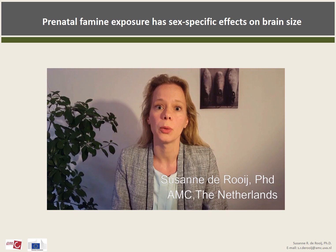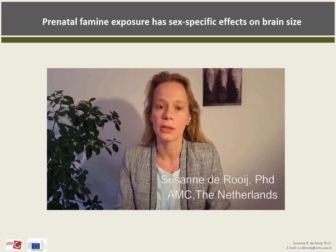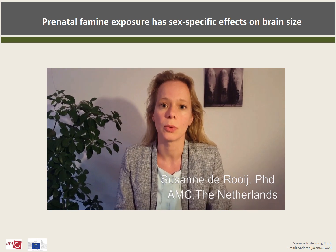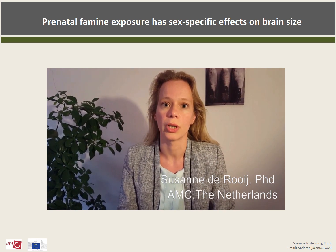Hi, I'm Susanne de Roy. I work at the Academic Medical Center at the University of Amsterdam in the Netherlands, and together with colleagues from Jena University Hospital in Germany, we studied prenatal exposure to the Dutch Famine in association with brain size and structure in older age.